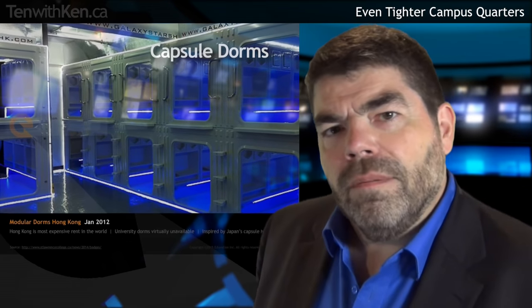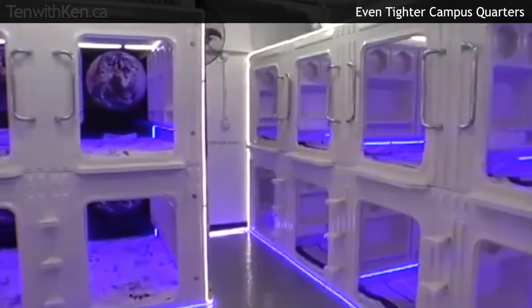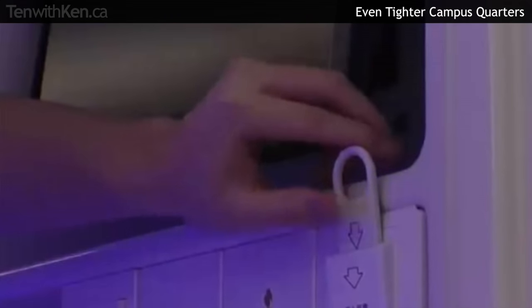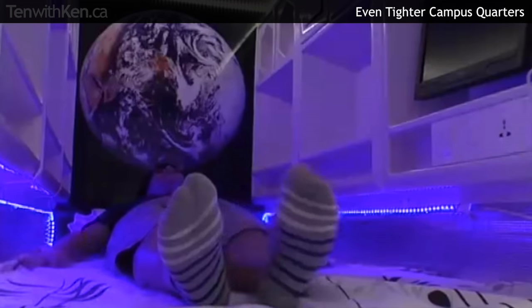But one-ply tissue is just the start. For a glimpse of just how tight space in residence could become, take a look at these student dorms in Hong Kong. Based on the capsule hotels of Japan, students pay $3,500 a month for a six by three by four foot slot, barely larger than the drawers in a morgue. You won't catch me dead in one of these things. But it wouldn't surprise me to see dorm rooms like this in Vancouver someday, as international students come to UBC with lower and lower expectations for personal space.